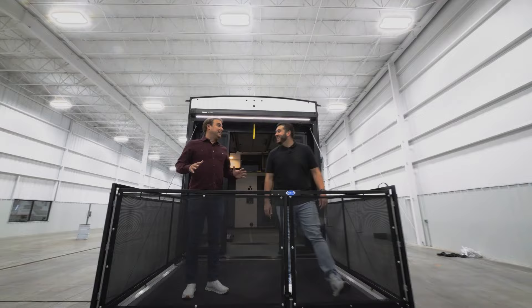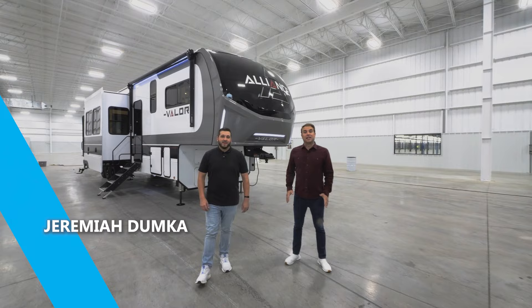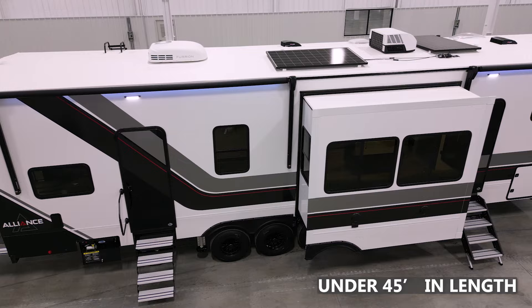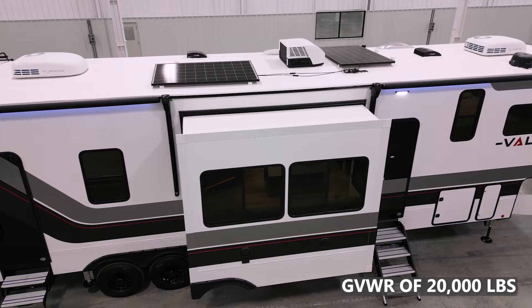You're not going to believe how big this garage is — stay tuned to find out. I'm Jeremiah Dumpka with Alliance RV, and I'm Joe Mel. Today we're going to talk to you about the all-new Valor 41 V16. This floor plan is just under 45 feet in length, weighing 15,500 pounds with a GVWR of 20,000 pounds. Let's take a look.